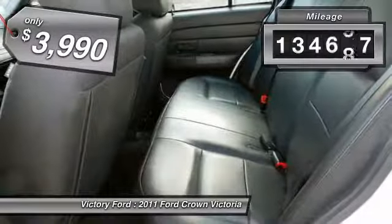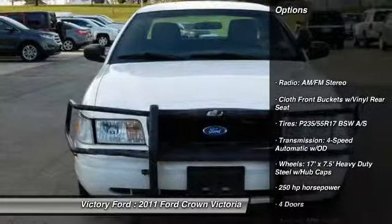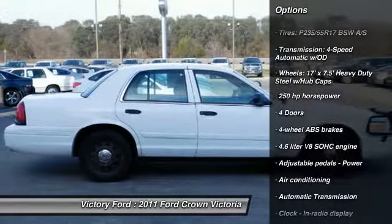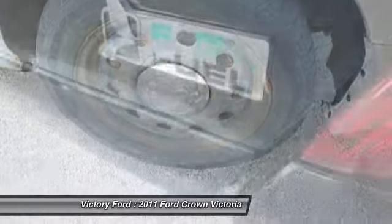This vehicle has less than 135,000 miles. Here are some of this vehicle's great options: passenger airbag, air conditioning, automatic transmission, power steering, power windows, power door locks, tachometer, power mirrors, tilt steering wheel, privacy glass.